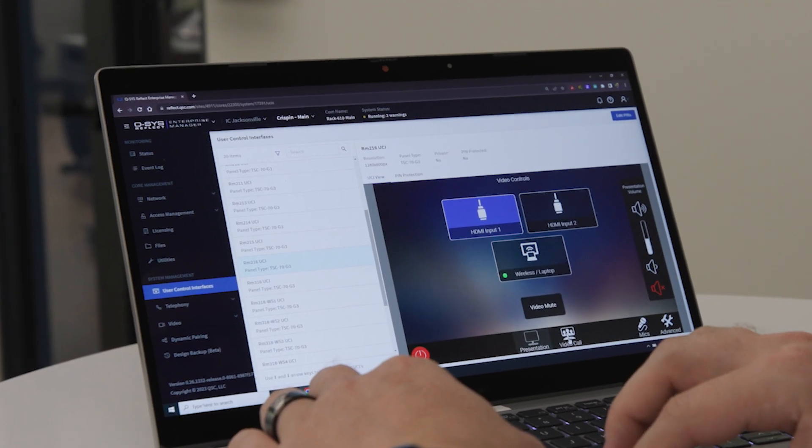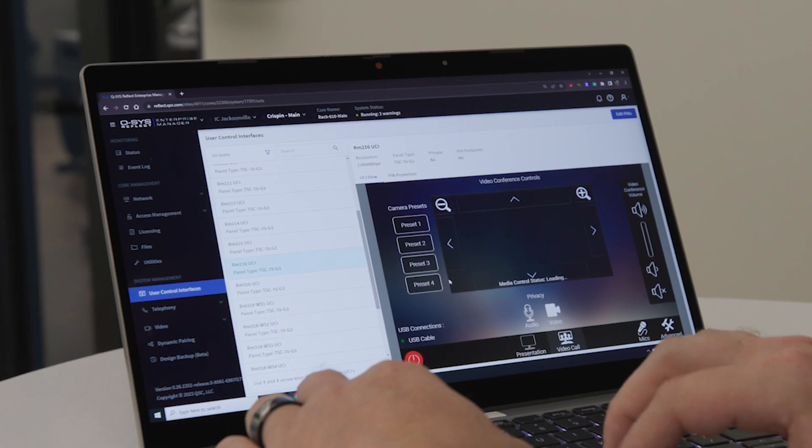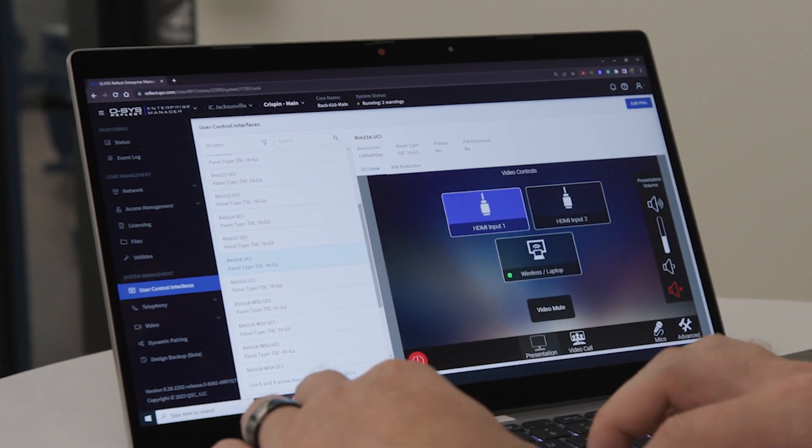If there's a bigger issue, they can call us at Pearl Technology and we can also remote into that system and utilize Reflect in that way before we have to dispatch a technician out to the actual site.